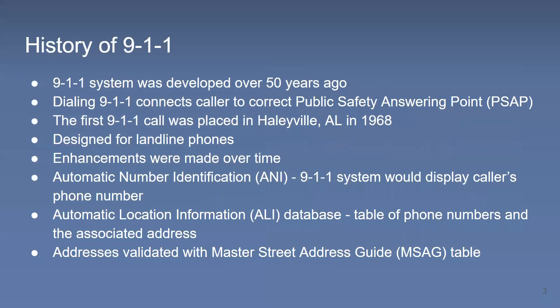The 9-1-1 system originated over 50 years ago. The first call was placed in Haleyville, Alabama in 1968. A single number was developed because at the time you actually had to call a regular seven-digit number and had to know that number. The idea was that having a single phone number to call would make it easier for anyone anywhere to contact emergency services. Bell Telephone worked with others in the federal government to institute the 9-1-1 system, and by dialing 9-1-1 it directly connects the caller to what is called a public safety answering point, which is your emergency dispatch center.